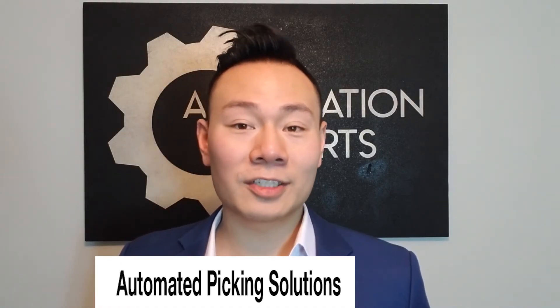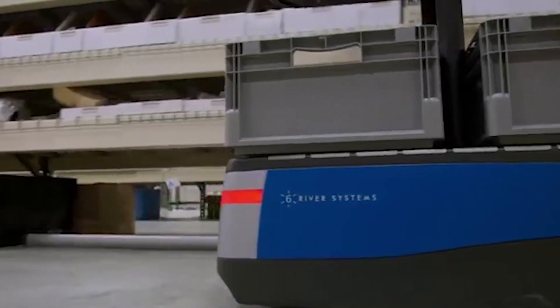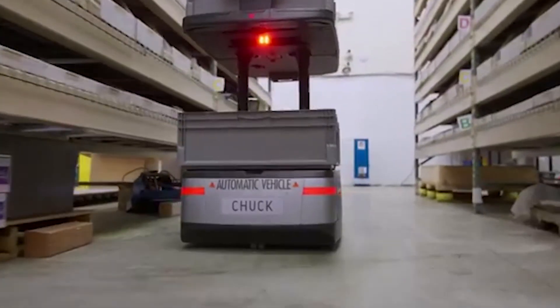Automated picking solutions: As automation technology becomes more efficient, we will see more automated picking solutions adopted into fulfillment centers.